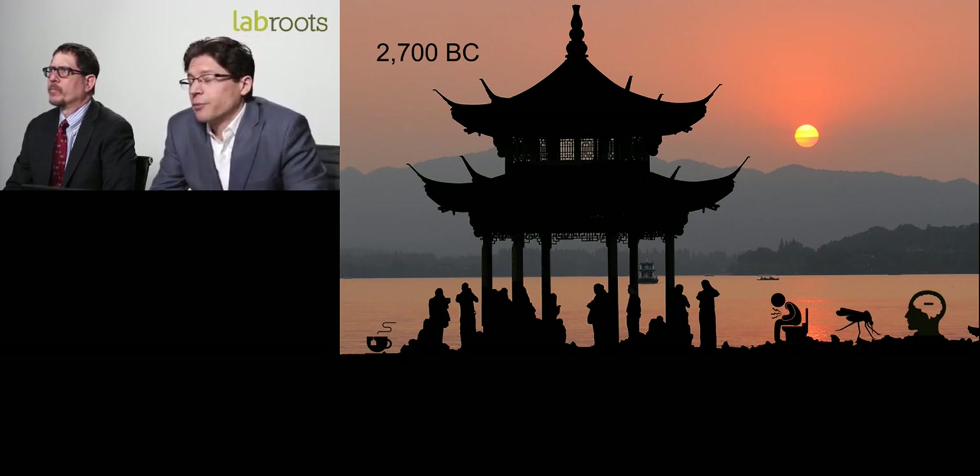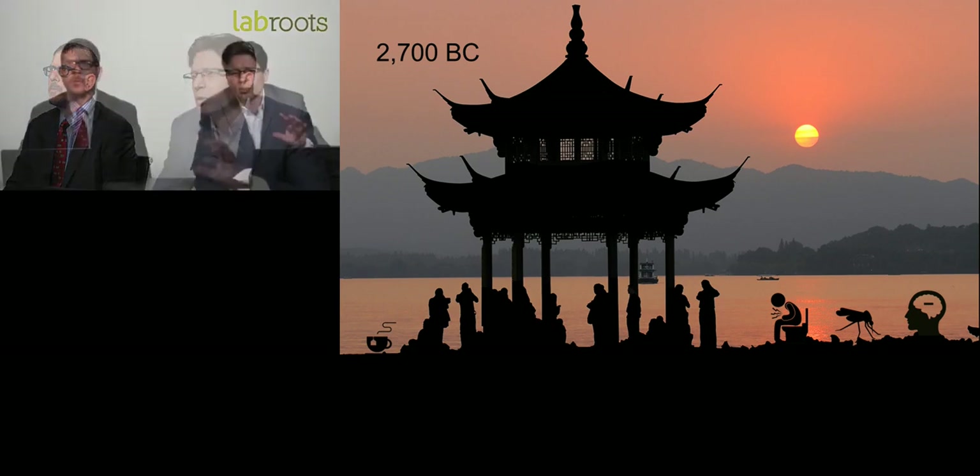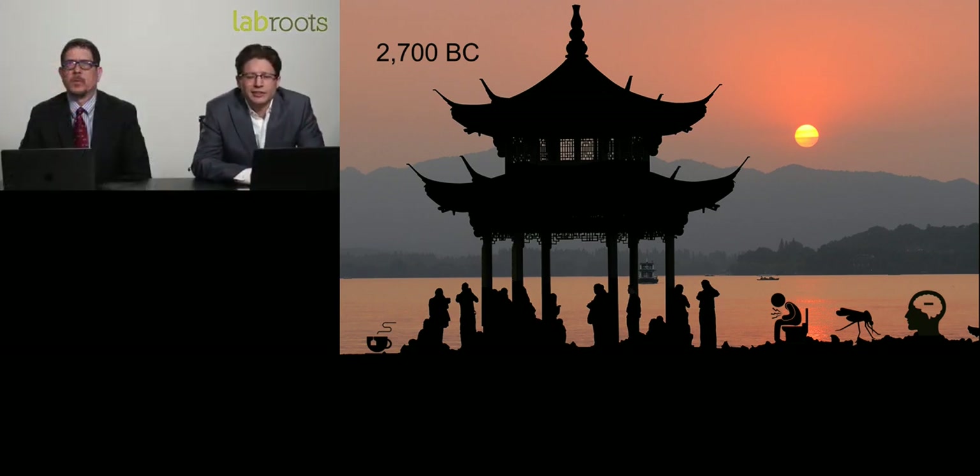Some 2,700 years ago, in 2,700 BC, we had word of cannabis showing up as a medicine for the first time. China was infusing it into teas for maladies such as malaria, constipation, and memory loss — or early Alzheimer's. Just for reference, rice cultivation in China began around 6,500 BC, domestication of chickens around 5,200 BC, and the first appearance of silk around 3,600 BC. So cannabis for medical purposes dates to 2,700 BC.